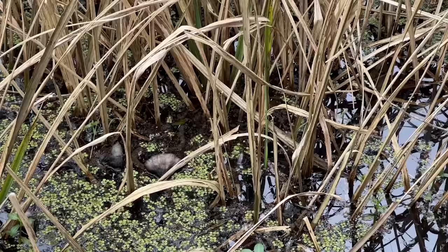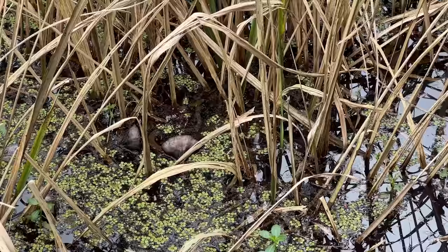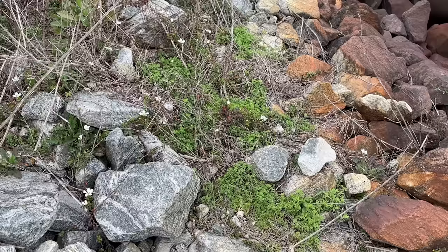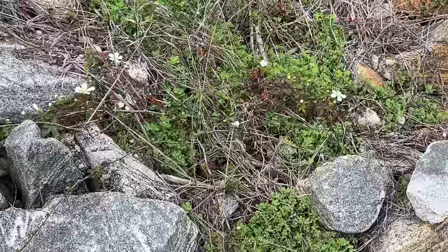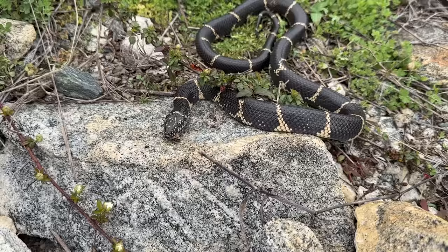We're never going to be able to catch this guy because he's in the water, but that is another plain-bellied water snake. Seen tons of these today, but all of them have gotten away except for that one we cruised. Micah's got our next king of the day, right past the first one. This one's a little better hidden. Kingsnake number two.